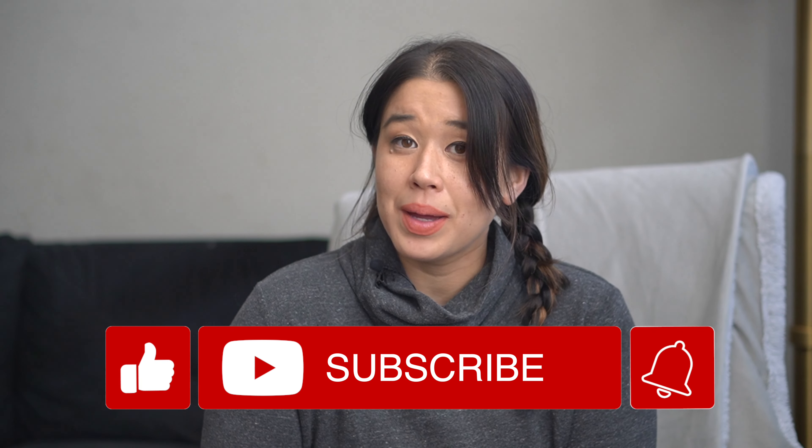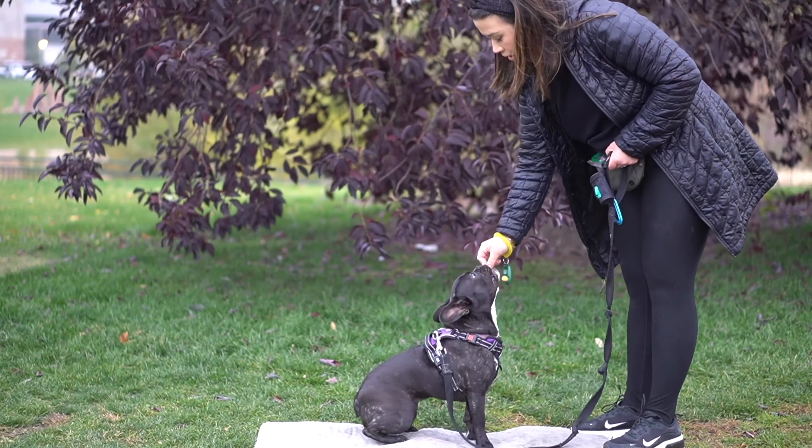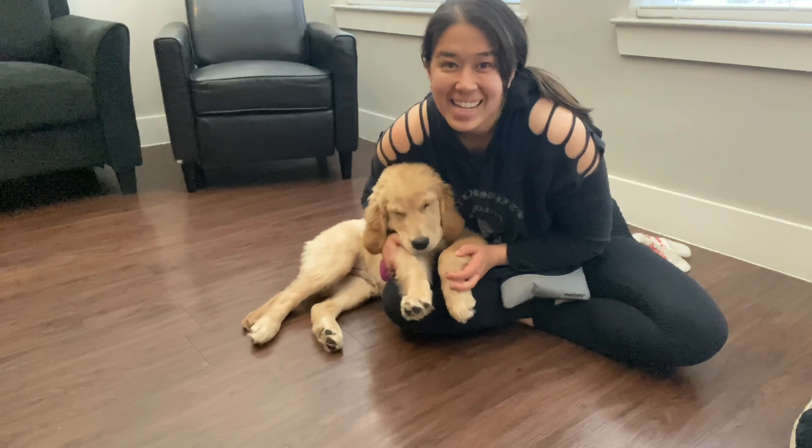For the best dog training and product advice, be sure to hit subscribe to my channel and hit the bell to be notified when I post a new video every week. And for those of you who don't know me, my name is Lisa. I am a certified professional dog trainer, and I have helped hundreds and hundreds of pups and their parents live more peaceful lives together.